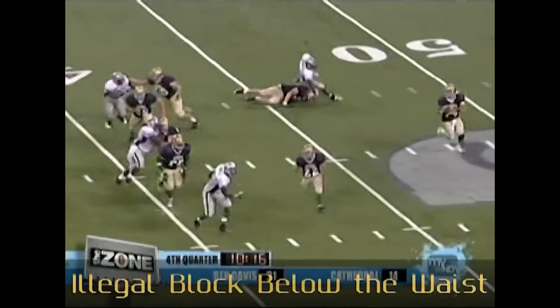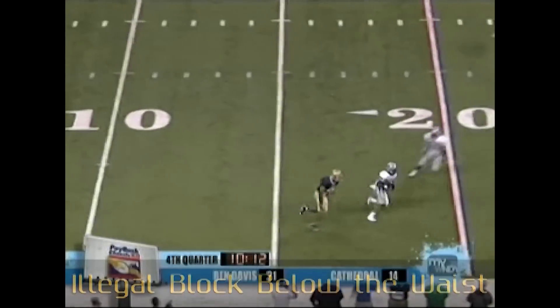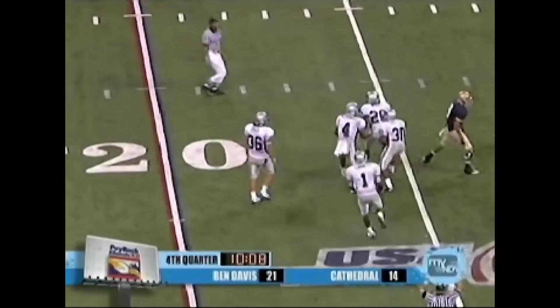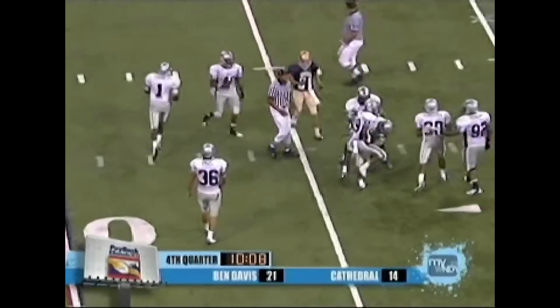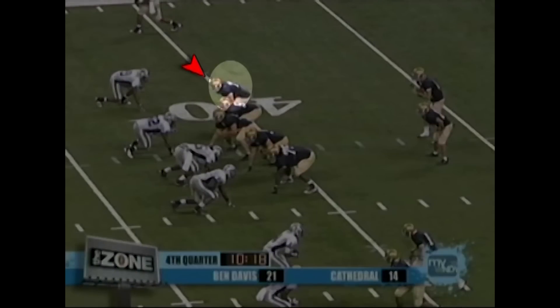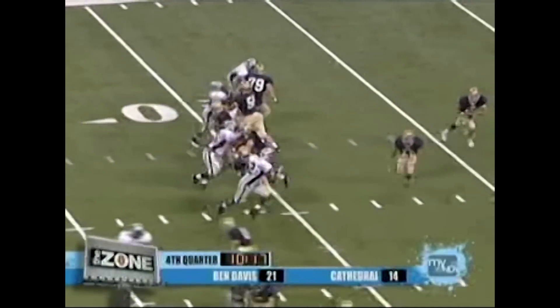Headlinesman, the right tackle blocks the blitzing defensive end below the waist at the 46-yard line. Even though both players started in the free blocking zone at the snap, this block is illegal because it doesn't take place in the free blocking zone, the 36 to the 42-yard line. Excellent job of recognizing and calling this safety foul.